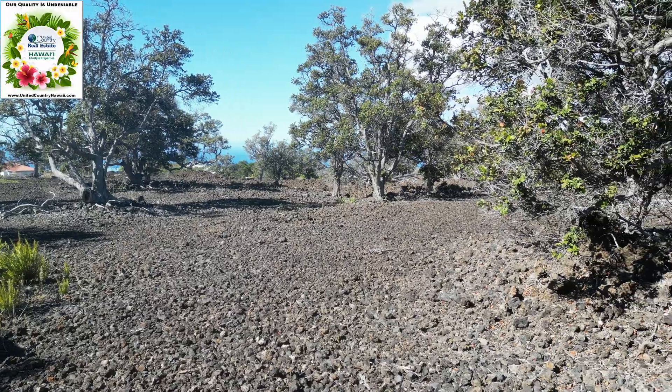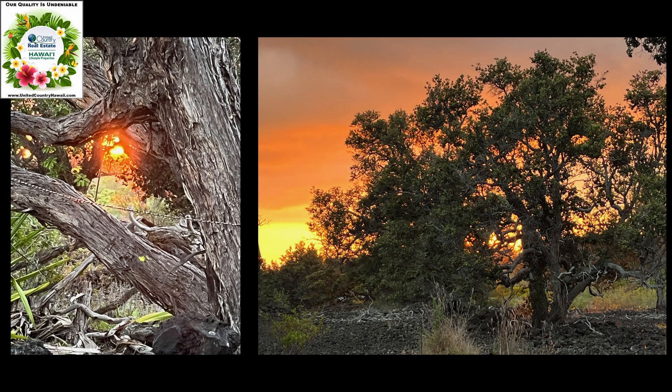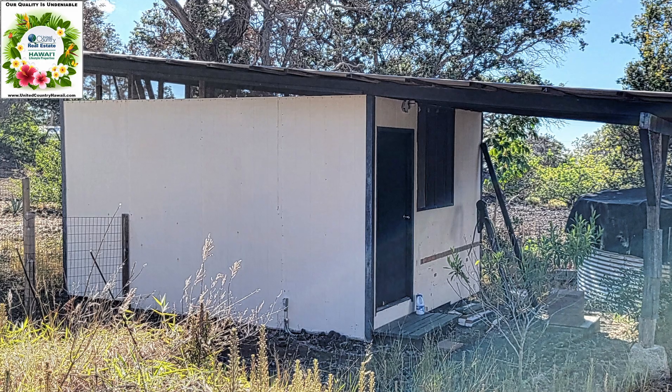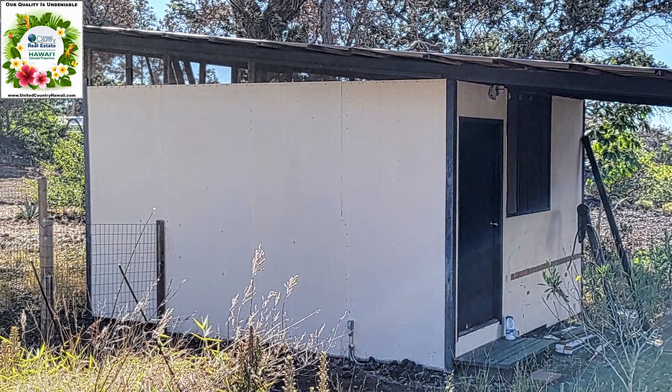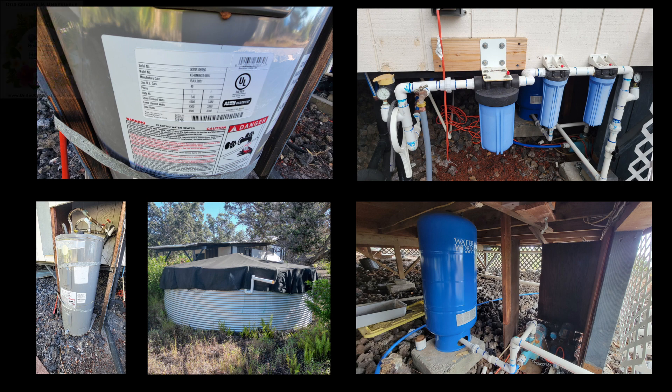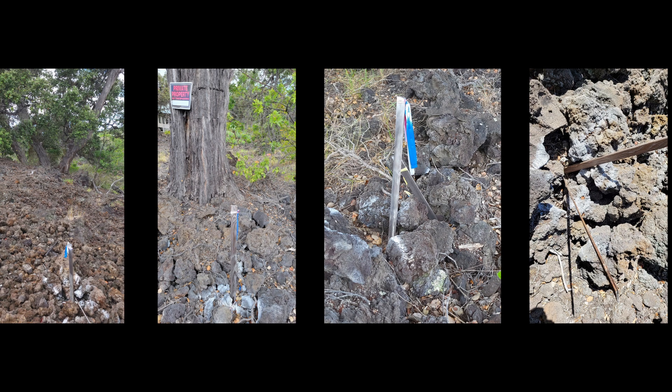The area behind the house is mostly graded and has a great ocean view, and you'll be amazed at the sunsets you can enjoy. There is a storage shed with power that offers many possibilities. There is a 16,000 gallon catchment tank, a newer pressure tank, and a filtration system with three filters. There is also a full-size water heater. All four corner pins are visible.